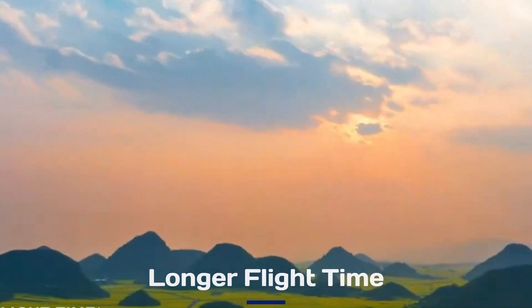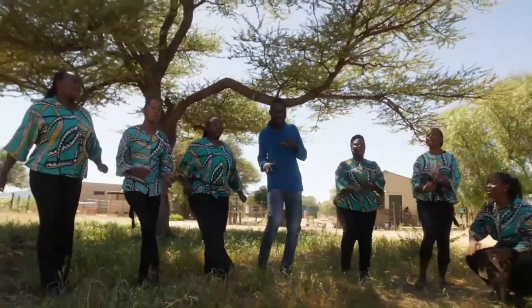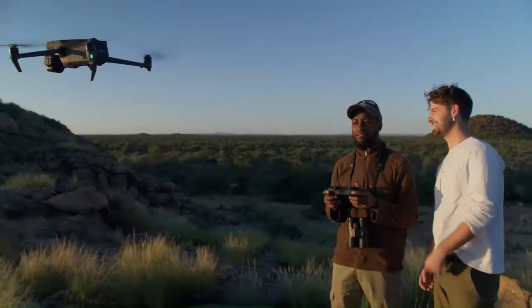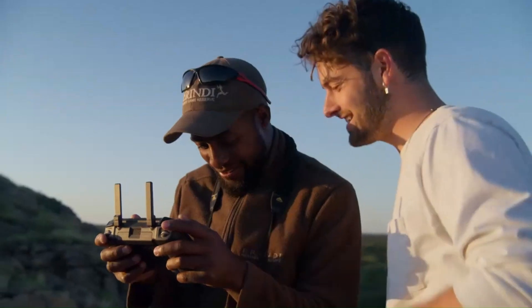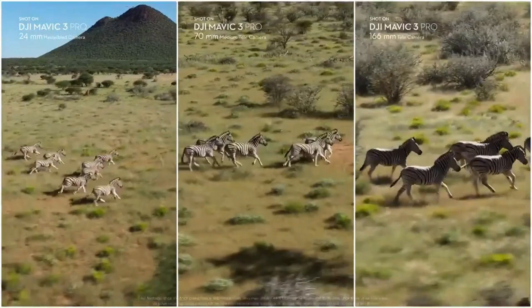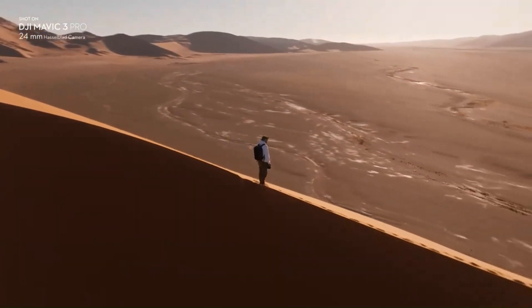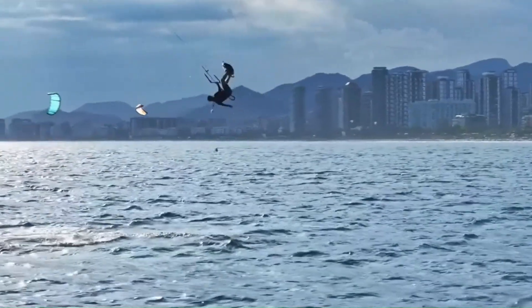Longer Flight Time: The DJI Mavic 4 is expected to feature a more efficient battery, extending flight times beyond 50 minutes per charge. New battery technology and AI-powered power management could optimize energy consumption for longer missions. If true, this would make the Mavic 4 one of the longest-flying consumer drones in its class.